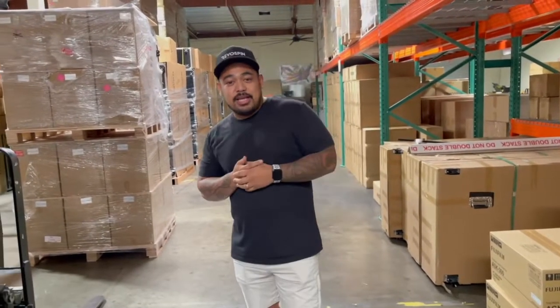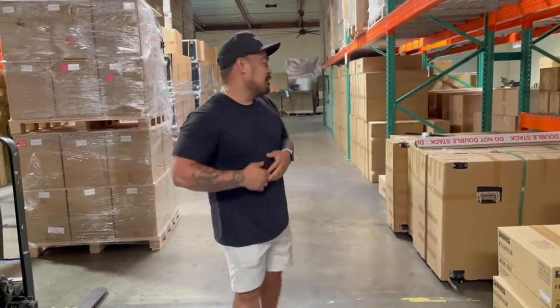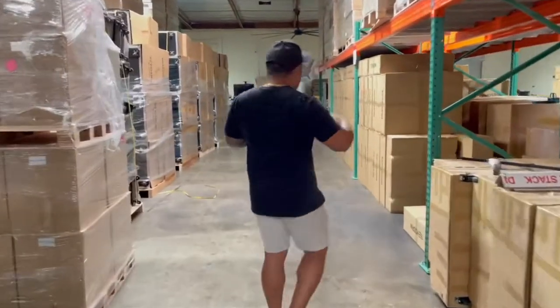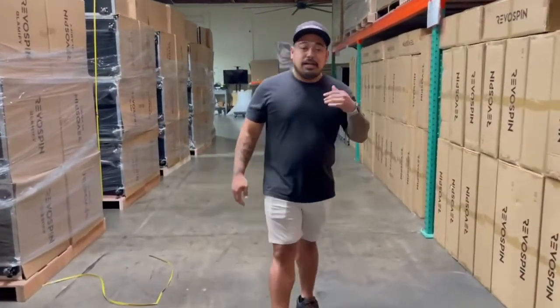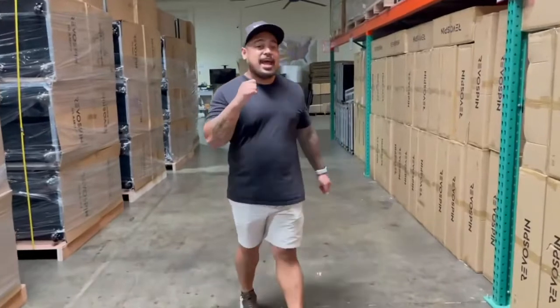How's it going everybody? John here again with Revo Spin, and today I am going to introduce to you guys our liquidation sale — end of summer blowout sale. If you follow me, I'm going to explain and show you guys what we're going to be having for sale next month, September 11th and 12th.